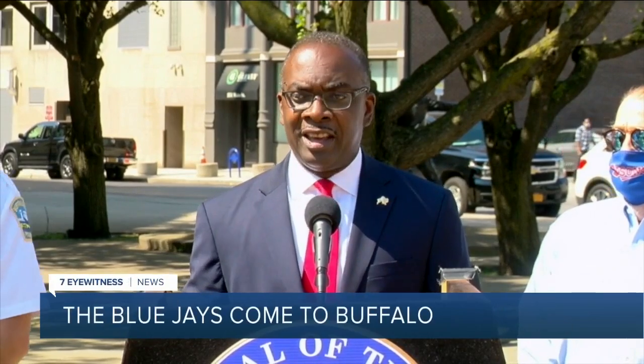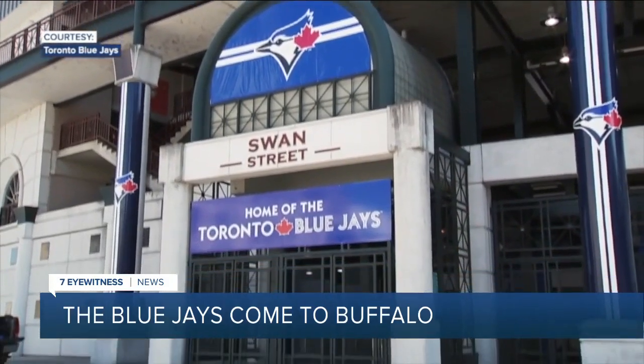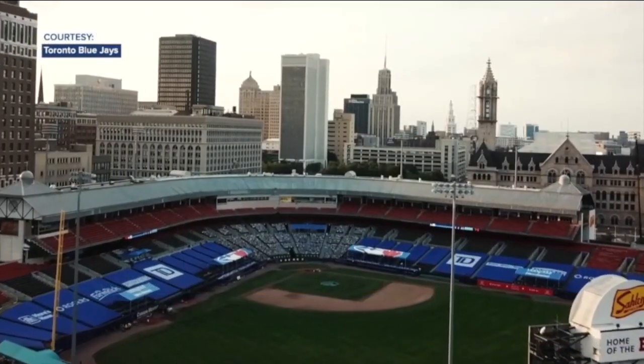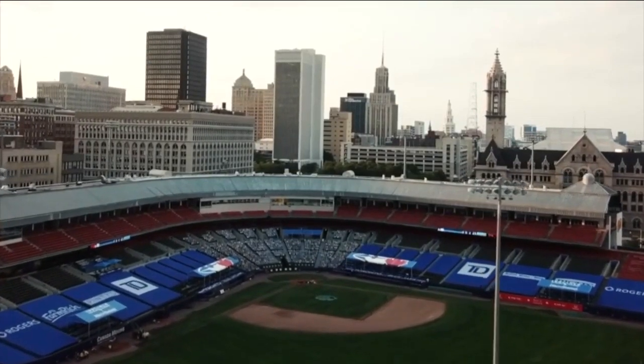It will be a big sports day for Buffalo. There's excitement in the air as Buffalo gets ready to host the Toronto Blue Jays. It's the first time a major league game will be held in the Queen City in more than 100 years. As one person put it, if you closed your eyes and walked in and opened them, you might think you're at the Rogers Center — that's the length they have gone to make the players feel at home.